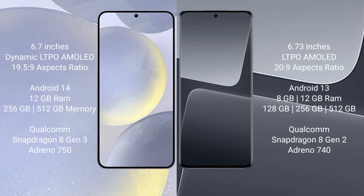Samsung Galaxy S24 Plus comes with a 6.7 inches dynamic LTPO AMOLED display and screen resolution 1920x1080. Xiaomi 13 Pro comes with a 6.73 inches LTPO AMOLED display and screen resolution 2089.